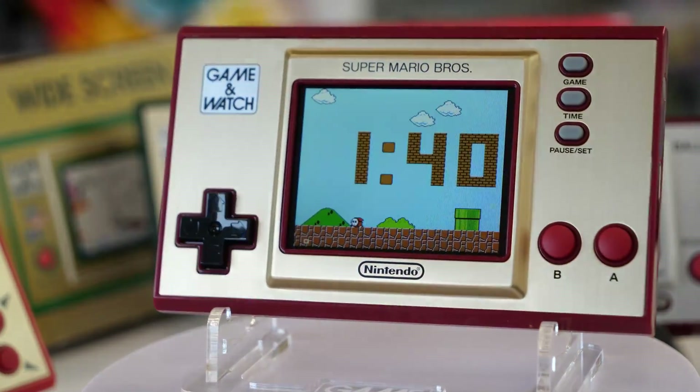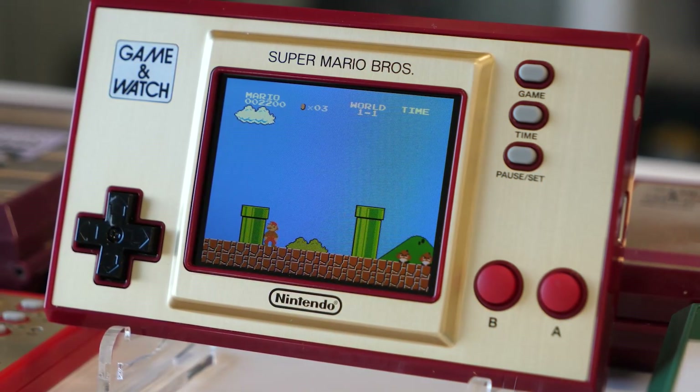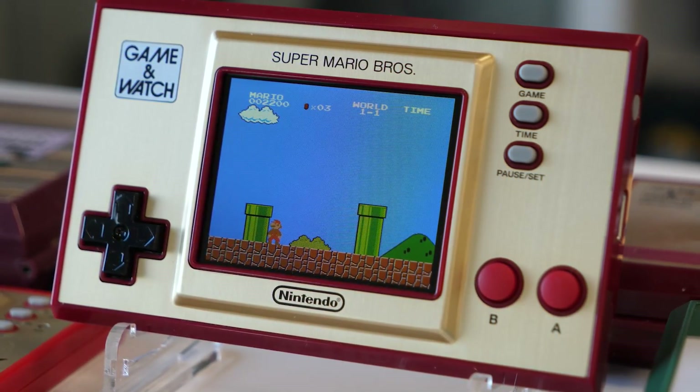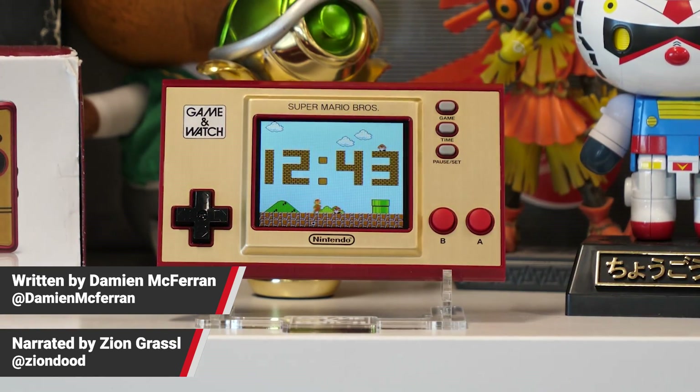Hey everyone, Zeon here from Nintendo Life, and today we're sharing our review of the Game & Watch Super Mario Bros handheld. This review was originally written by Damian McFerrin for Nintendolife.com, but was reworked into this video by me.